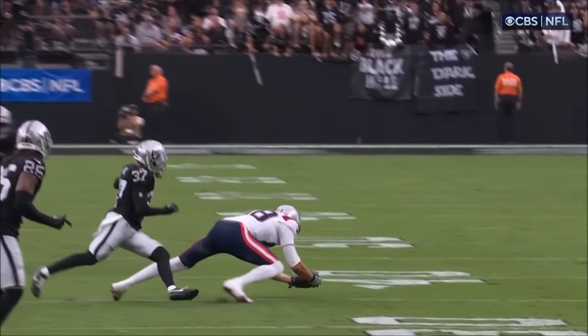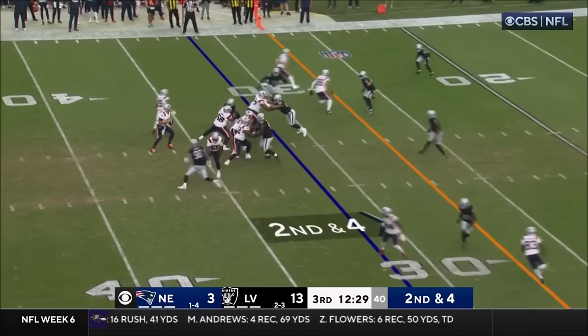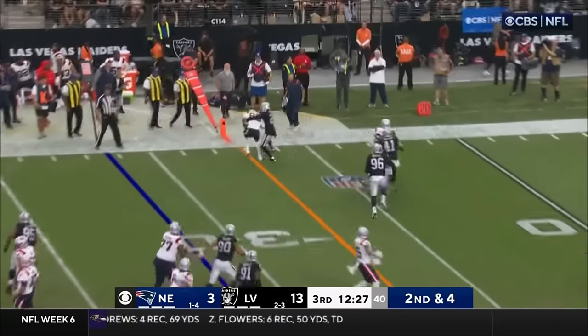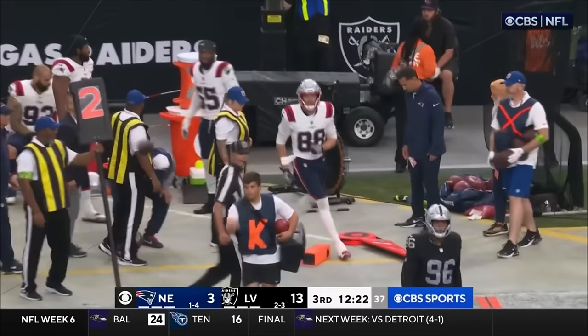It did touch the ground but it looked like he had control. Look at that — I think he got it. He's going to go up top instead. And they got the completion — Kosicki right in front of Coach Belichick has the first down.